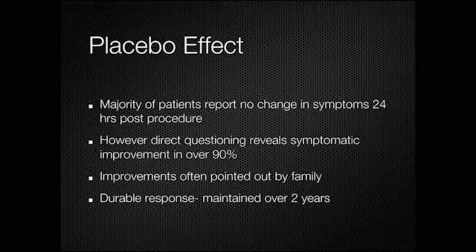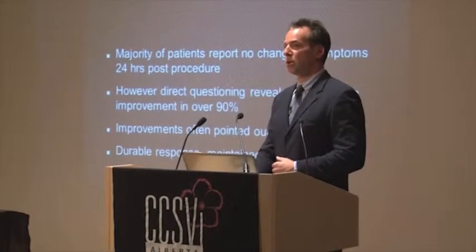The other point I will make is that when patients do respond, if you go a good solid six months without a relapse, it doesn't look like you do. I've had patients now that I've treated over two years that are maintaining the benefit. That's a pretty long time.